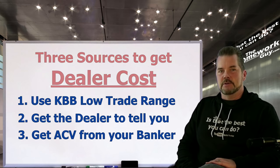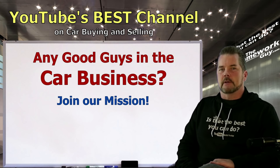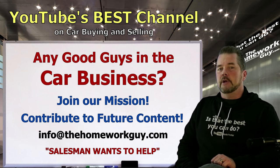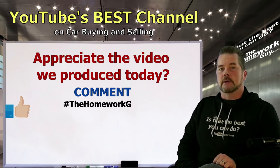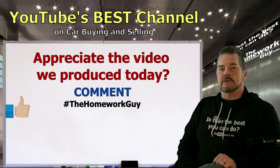For anyone in the car business — salespeople, finance officers, dealer owners, used car managers, wholesalers — if you want to contribute to future content on this channel, email us at info@thehomeworkguy.com. Put your job title in the subject line, such as 'Salesman Who Wants to Help' or 'Used Car Manager Wants to Help.' If you appreciate today's video, give us a thumbs up, leave a comment with hashtag 'The Homework Guy,' and share the video on social media.